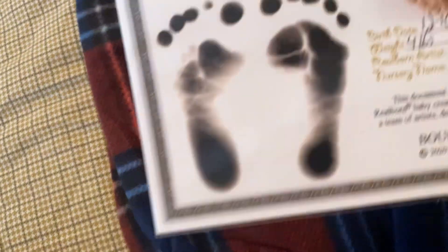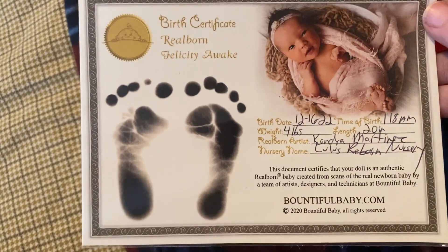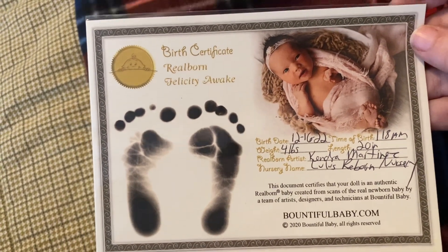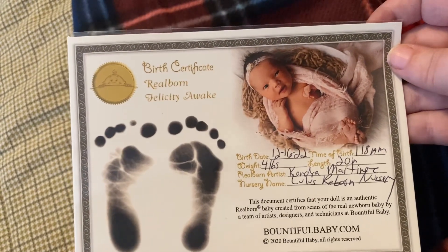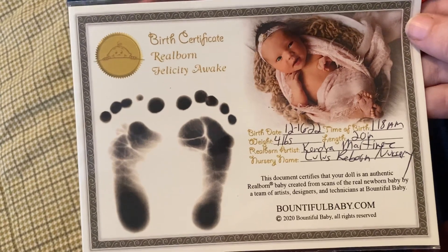I'll show you guys that in a second — can we get her situated? Here is her birth certificate. She is from Lulu's Freeborn Nursery and her artist is Kendra Martinez. Her birthday is 12/16 at 1:18 AM. She weighs four pounds and is 20 inches.